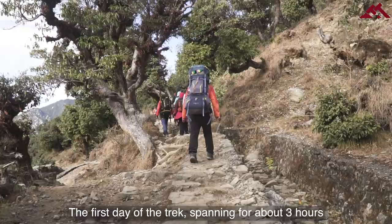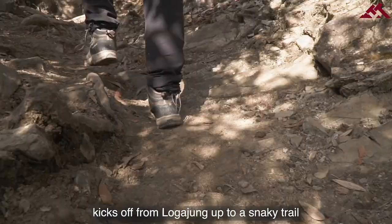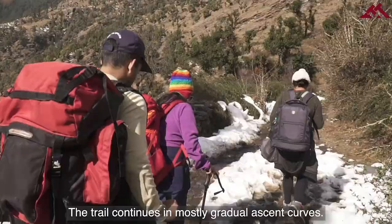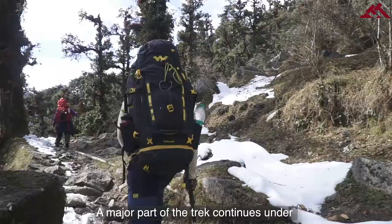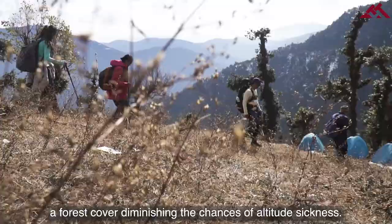The first day of the trek, spanning about three hours, kicks off from Loha Jung up a snaky trail going into the forest. The trail continues in mostly gradual ascent curves. A major part of the trek continues under a forest cover, diminishing the chances of altitude sickness.